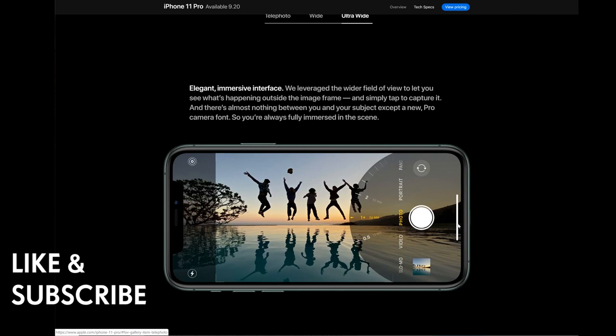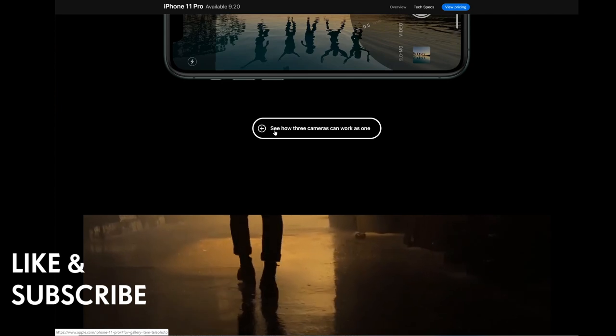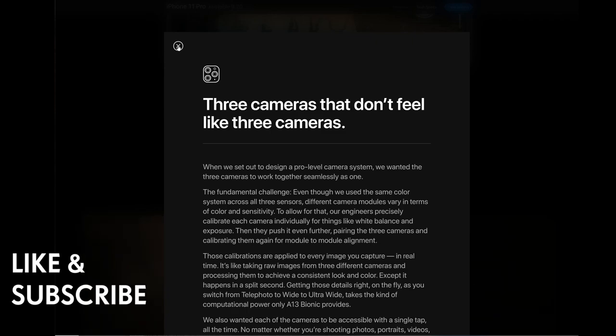An elegant immersive interface leverages the wider field of view to let you see what's happening outside the image frame and simply tap to capture it. There's almost nothing between you and your subject. When you switch from the regular lens, it shows you the ultra-wide, and the three cameras work as one.